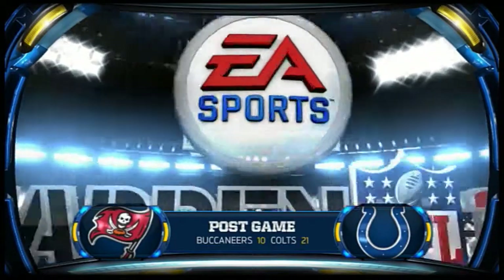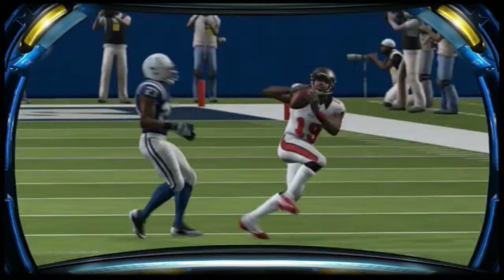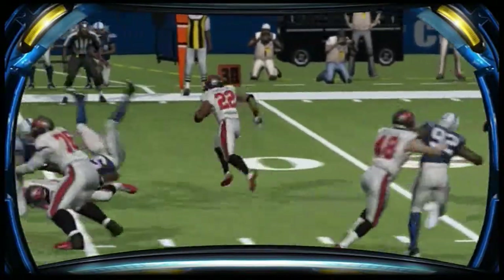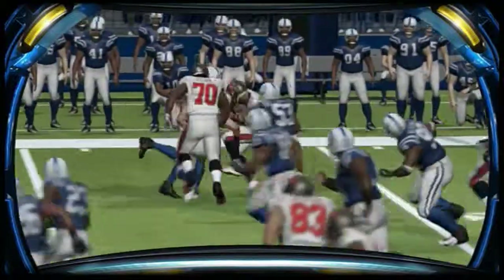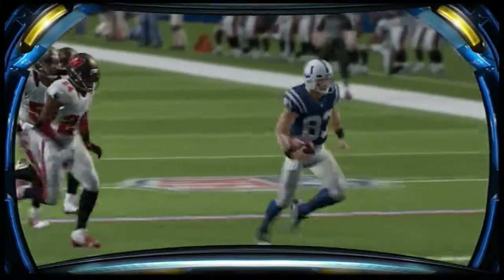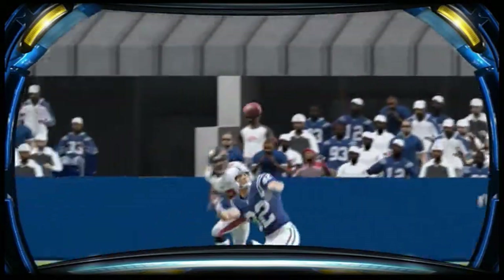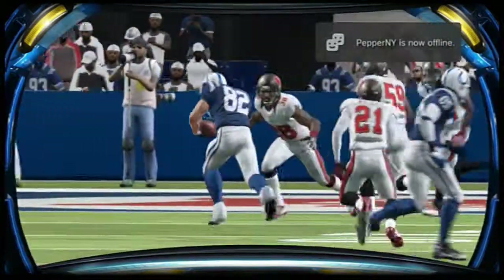It's been a game we'll always remember. Jim Nance, Phil Simms, so glad to bring it to you.